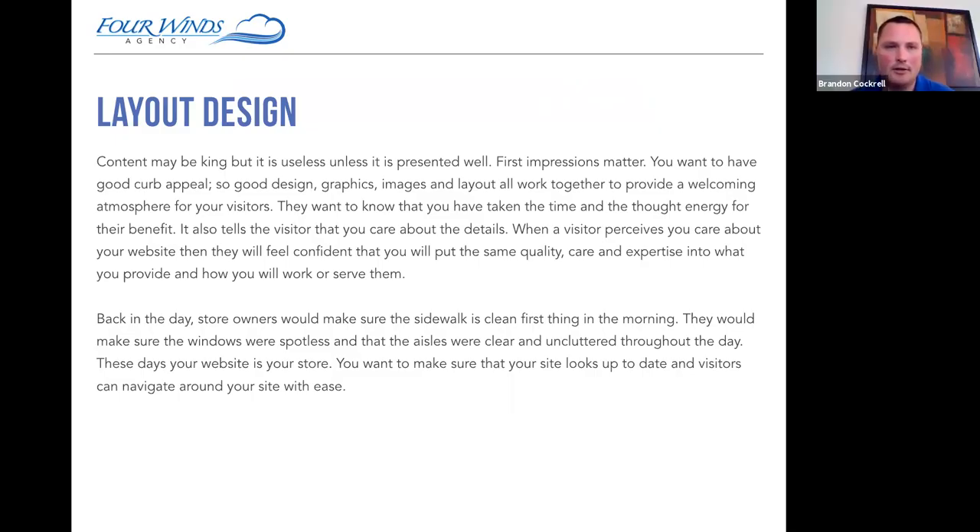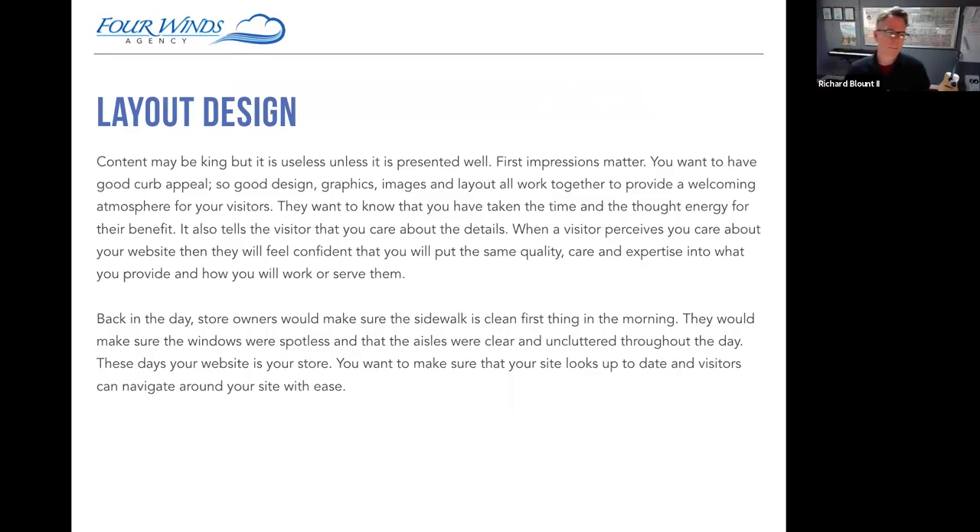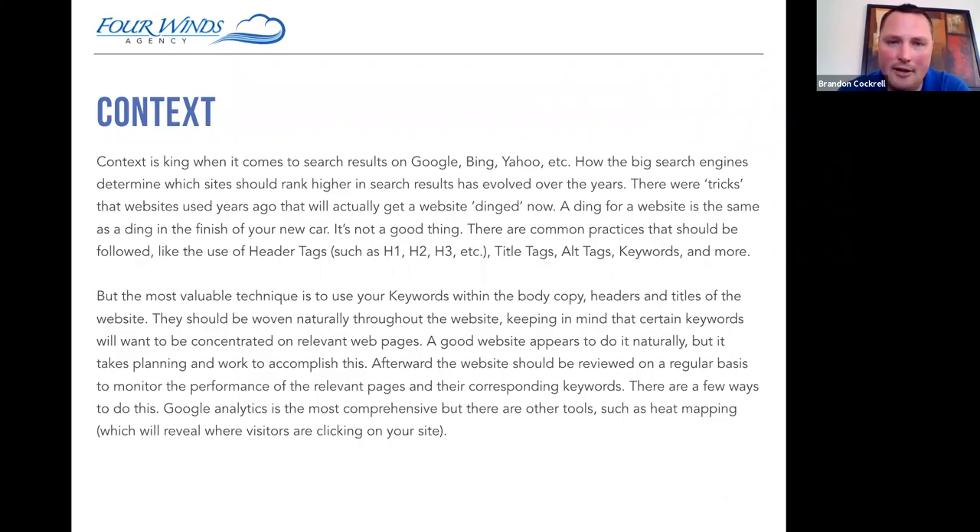Awesome. So that leads right into the next characteristic, which is content. It used to be 'content is king,' but it's moving more toward 'context is king.' Dive into that a little bit.